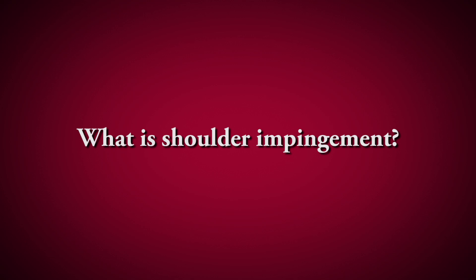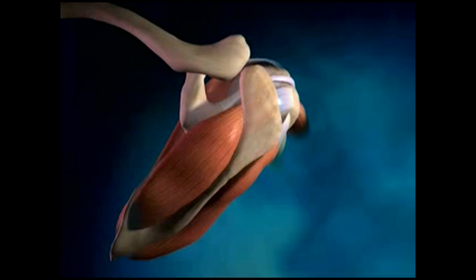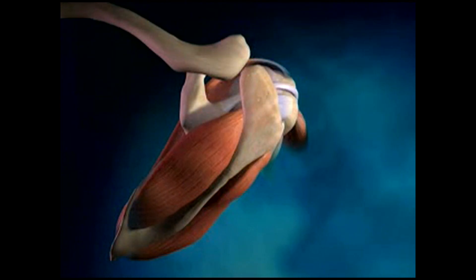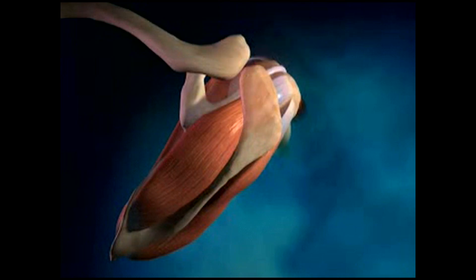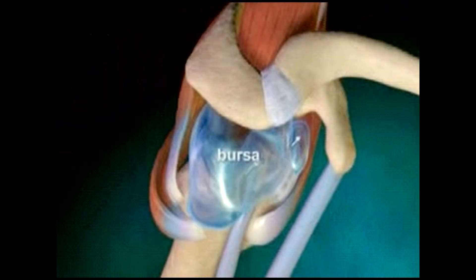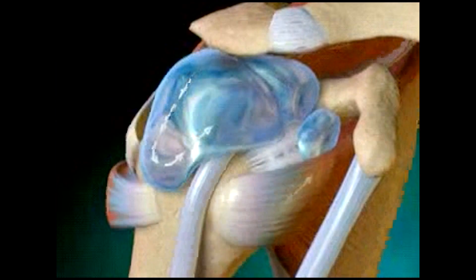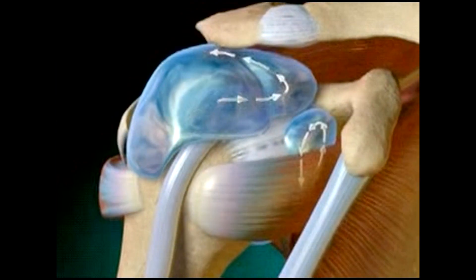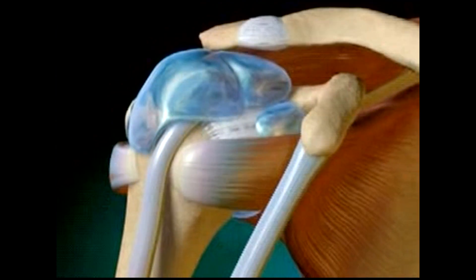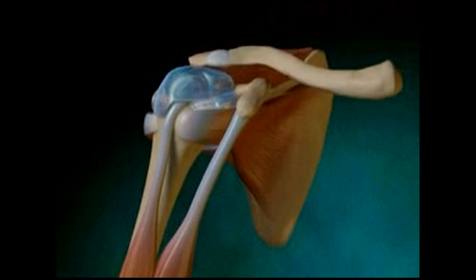Impingement refers to a pinching of the rotator cuff — that muscle can get pinched or you get swelling within it that leads to pain and irritation when reaching overhead. There's also a fluid sac called a bursa that sits just above that muscle, allowing the tendon to glide smoothly underneath the bone of the acromion. When the bursa gets inflamed and irritated, it swells up like a balloon and limits the space available for the rotator cuff, causing further irritation.